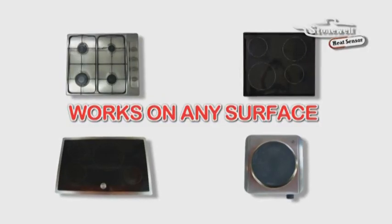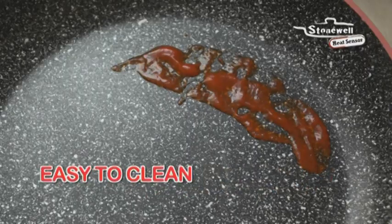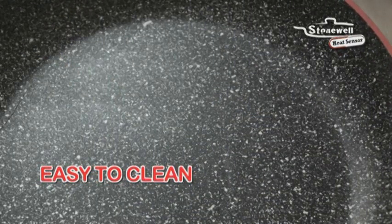This amazing pan can be used on any surface: gas, glass top, induction and electric. No matter what you cook, when you finish, it cleans up easily with one wipe.